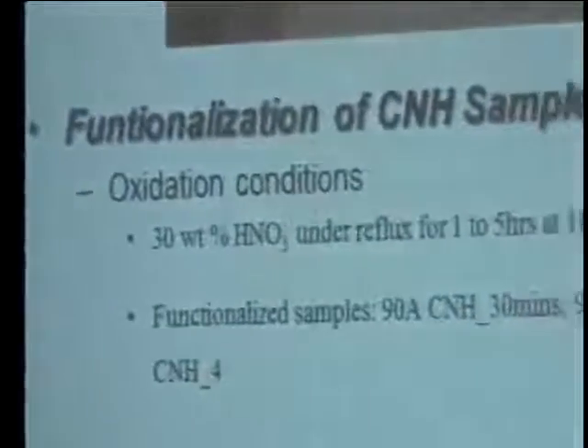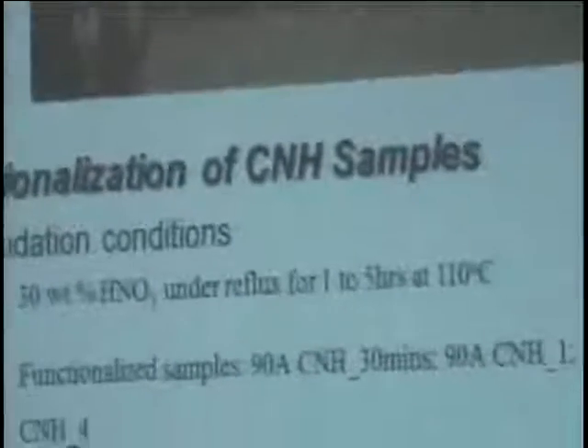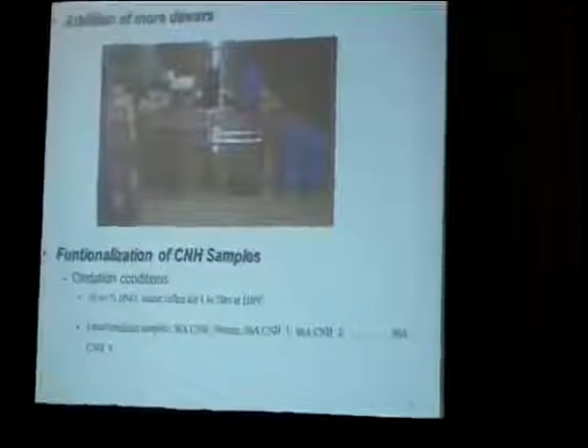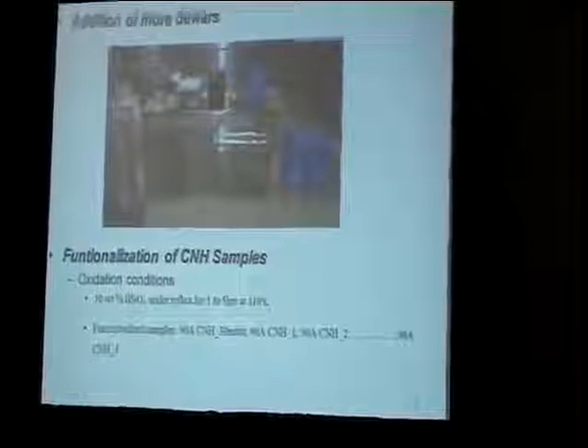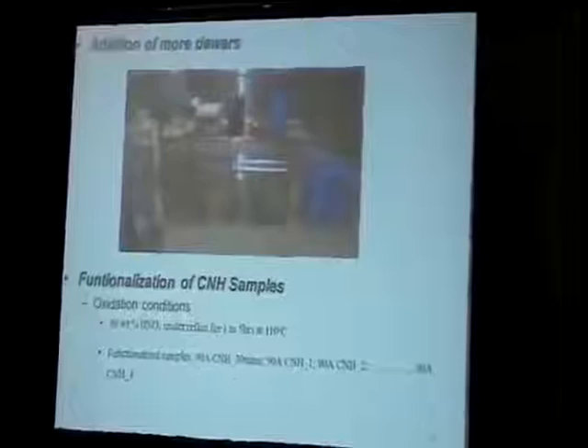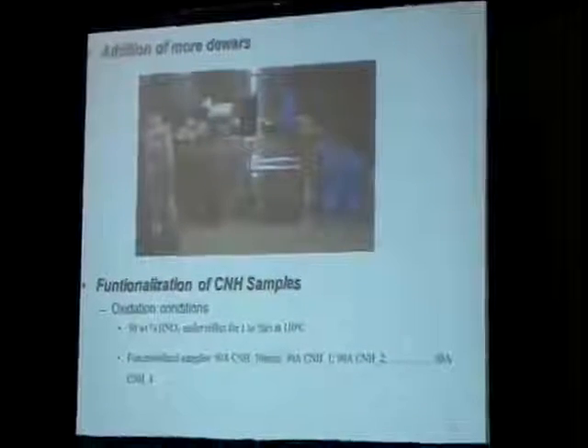All the yield results in the previous experiments were built on one Erlenmeyer flask. In order to further improve our production, we used multiple flasks and ran the experiment for 30 minutes per flask. After the carbon nanohorns had been synthesized, we functionalized the particles by employing the liquid oxidation method, using 30 weight percent HNO3 under reflux for one to five hours. Functionalized particles in further experiments are denoted as 90-amp carbon nanohorns functionalized for 10 minutes, and 90-amp carbon nanohorns functionalized for four hours.